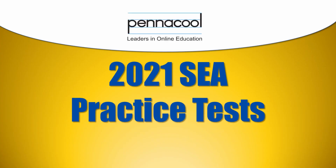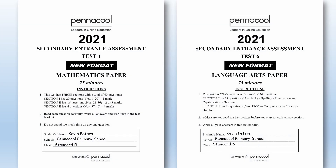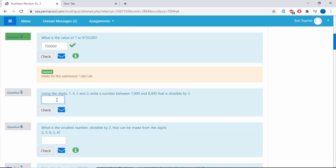Welcome to Pennacool.com's SEA Practice Tests. For the first time ever, we are bridging the gap between printed tests and online self-correcting tests.